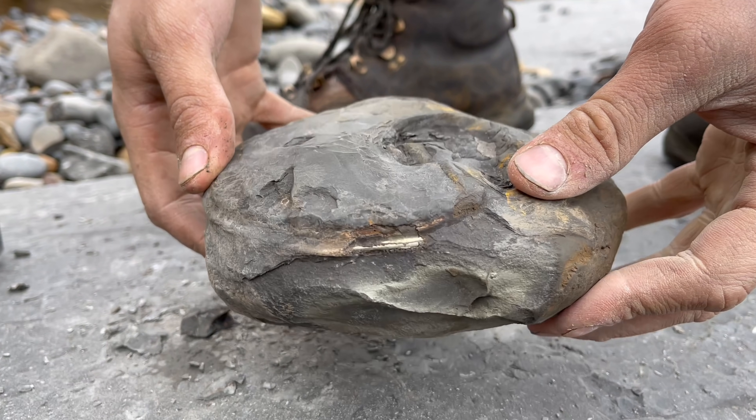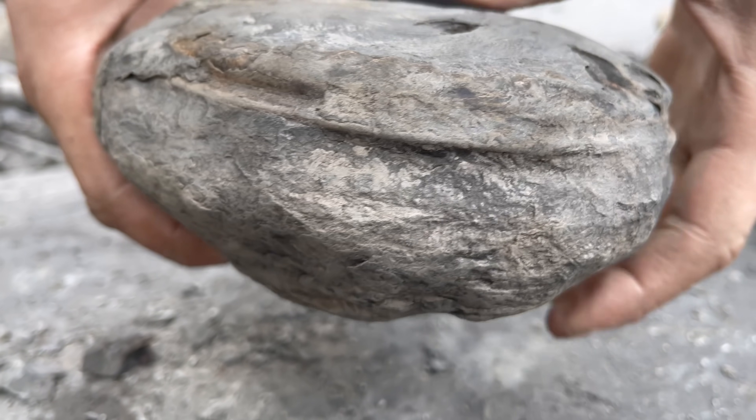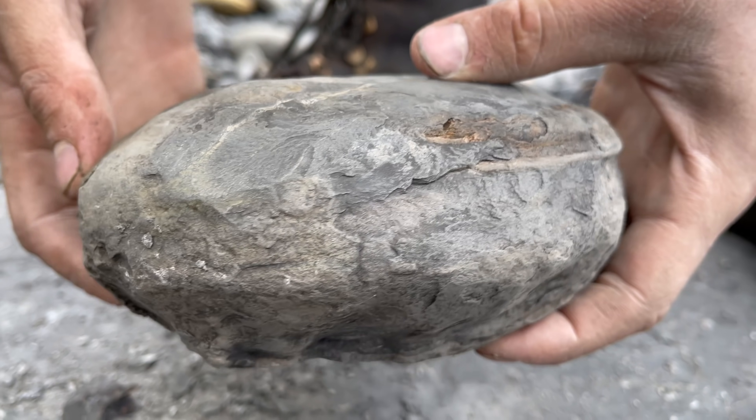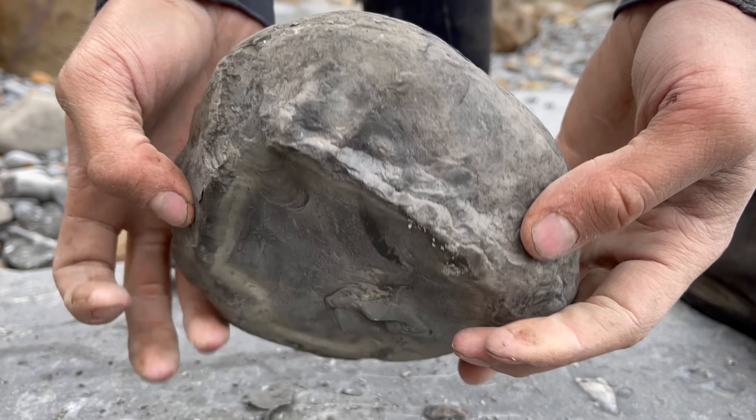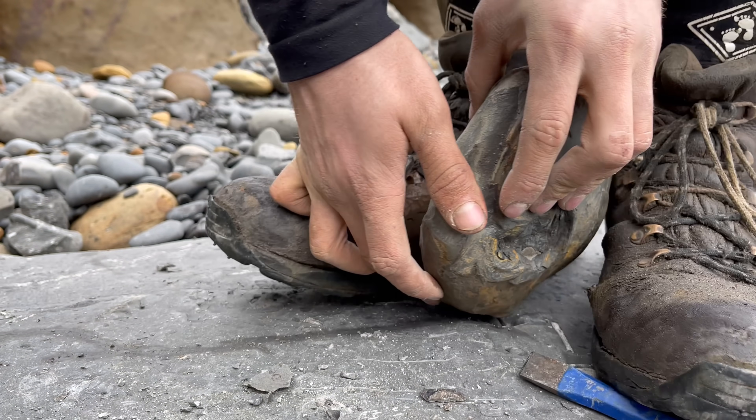First of all, we've got this really large nodule containing what appears to be a hyldoceros ammonite. This is a good one.